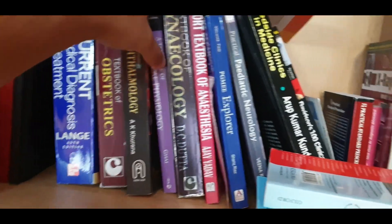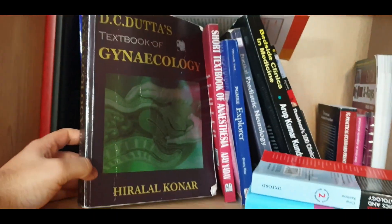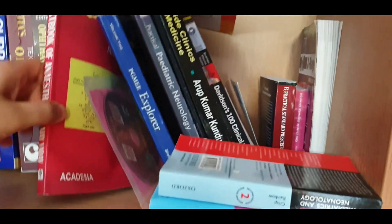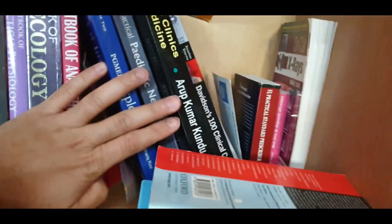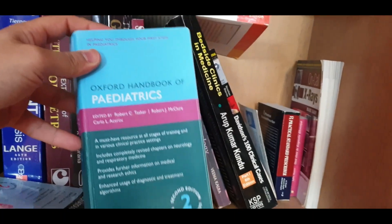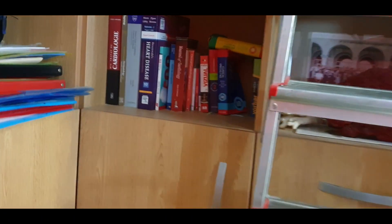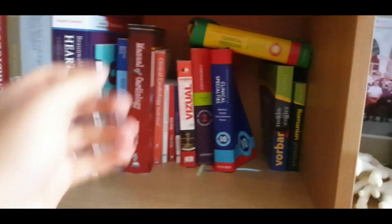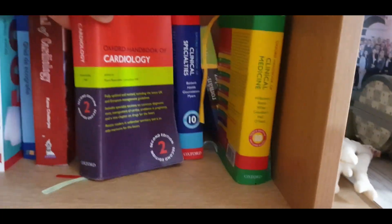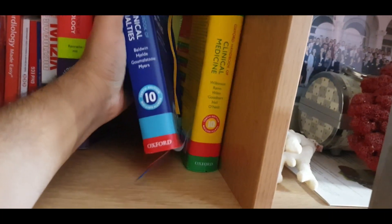This is a question bank for physiology, and a gynecology book. There's also a book only for anesthesia, emergencies in pediatrics, and the Oxford Handbook. Here you can see oncology and X-rays, a couple more books, and the Oxford Handbook of Clinical Medicine — they are quite helpful when you're in the hospital since you can't carry a big book; you can handle these in your pocket.